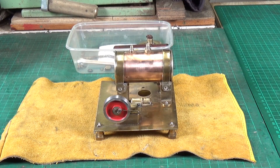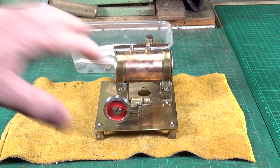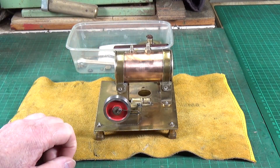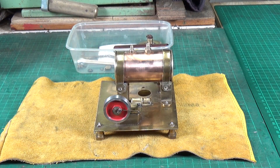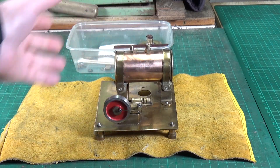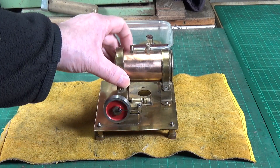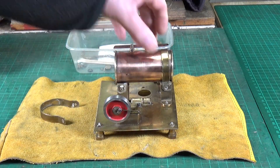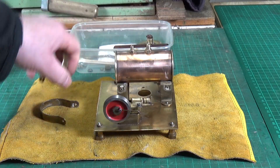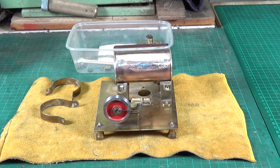Unfortunately, the attempt to steam this little engine had to be aborted due to a not insignificant leak from the boiler at this end. I've taken the screws out and we're going to remove it. I was quite surprised - I had assumed this was a piece of copper tube, mainly because it's 42mm in diameter, which is a standard copper tube size.